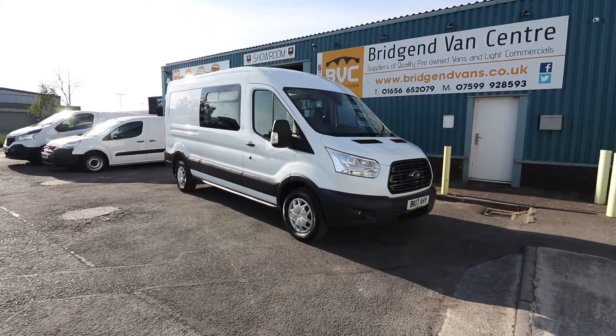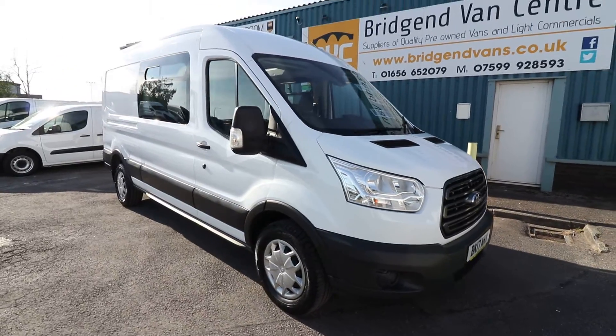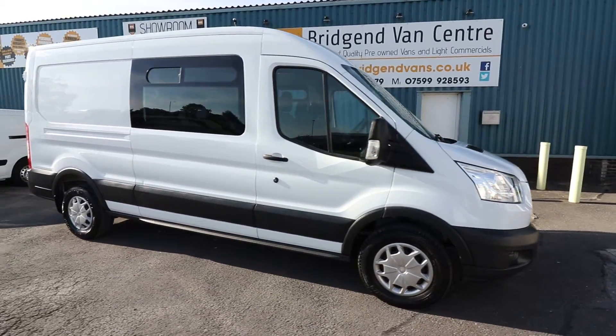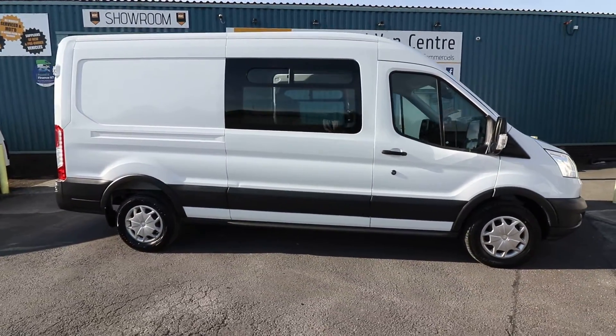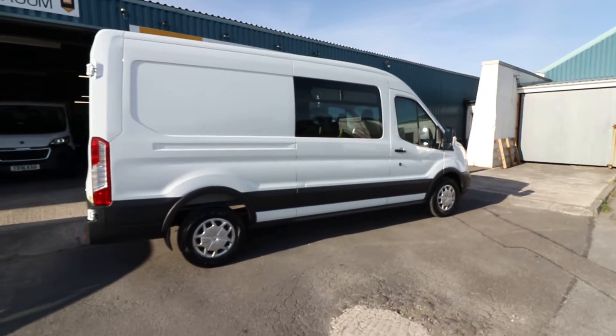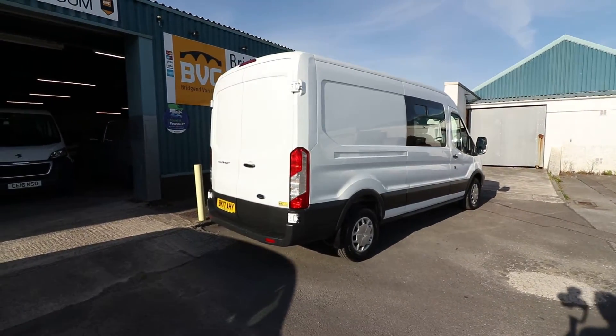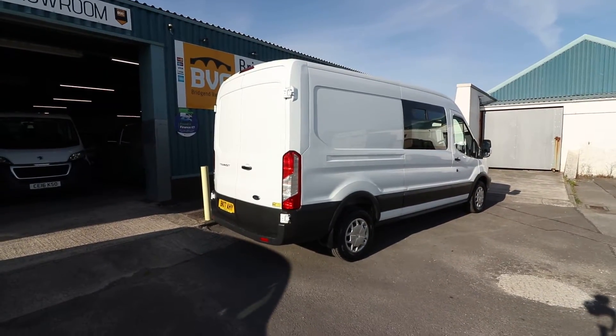Here we have for sale our 2017, on a 17 plate, Ford Transit 350. This is the 2 litre TDCi engine, 130 brake horsepower. L3 H2 models, a long wheelbase and the medium roof, but this van is far from standard.